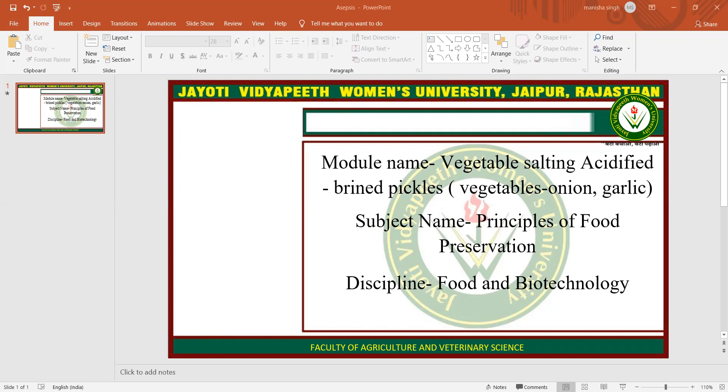Cucumbers, cabbage, olives, onions, and peppers account for the largest volume of vegetables and fruits that are commercially processed worldwide. Lesser quantities of tomatoes, cauliflower, carrots, melon, grains, okra, artichokes, and beans and other produce are also pickled.